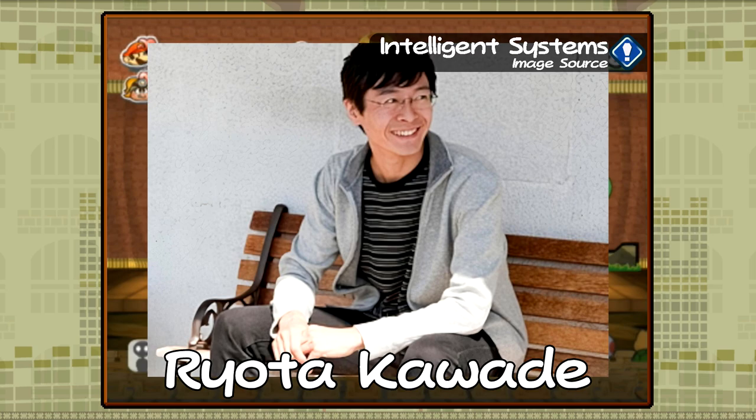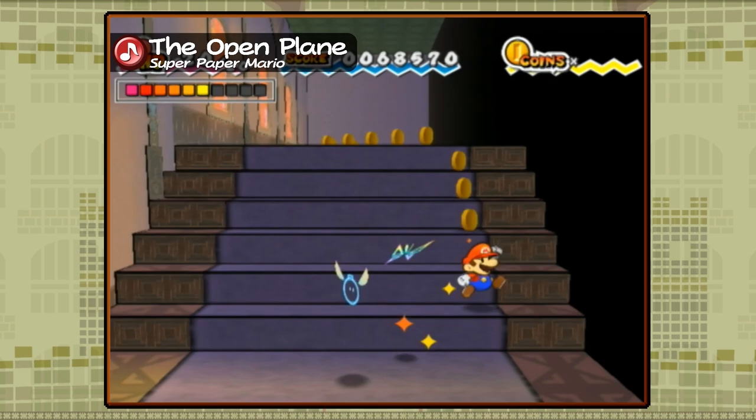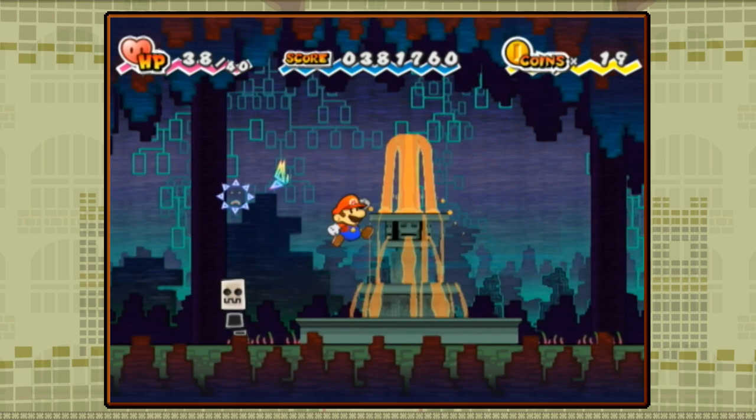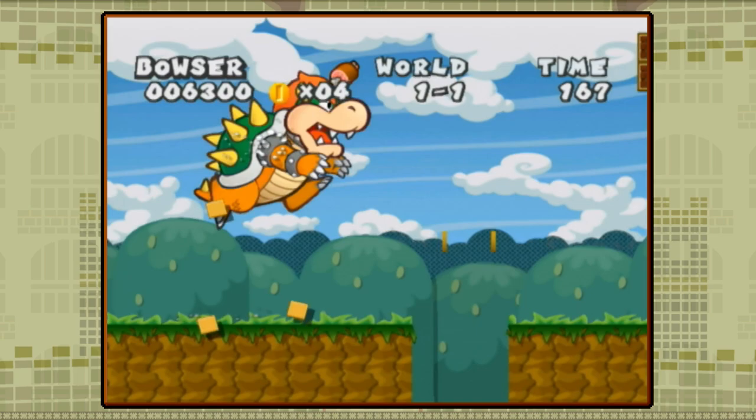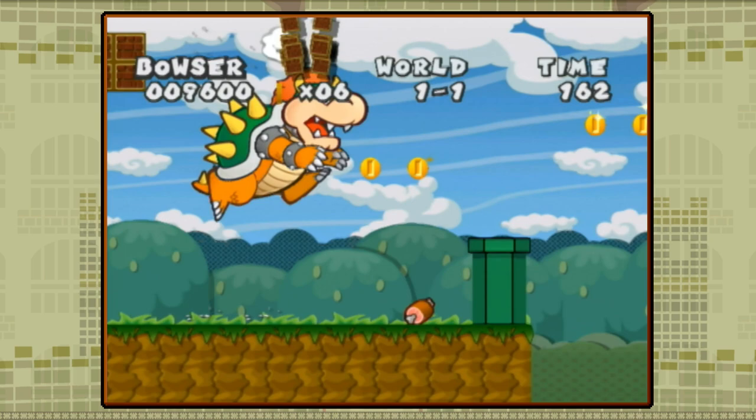After Paper Mario and The Thousand-Year Door, Ryota Kawade wanted to make something different for the next Paper Mario game. He came up with the idea of Mario switching from 2D levels into 3D levels on a whim, giving the designers plenty of ideas for new puzzles. The team realized that switching the genre to a 2D platformer would fit this mechanic better, and thus the game pushed away from 3D exploration. This was partially inspired by the Bowser sections from Thousand-Year Door, which players had responded positively towards.